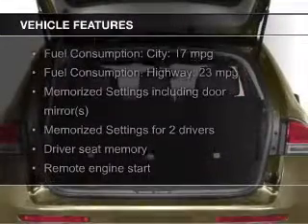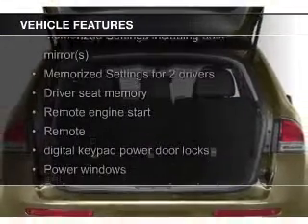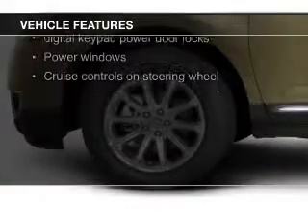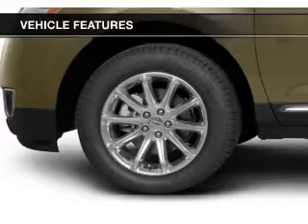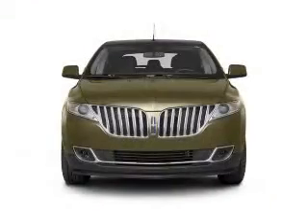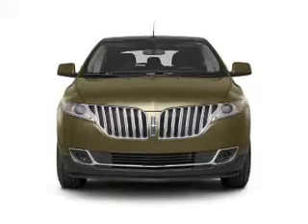The features include electric trunk, leather seats, heated seats, Bluetooth connectivity, Ford Sync, voice activation, Sirius XM satellite radio, digital audio input, remote start, steering wheel controls, and memory seats.